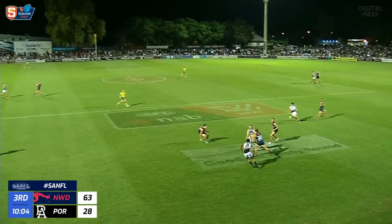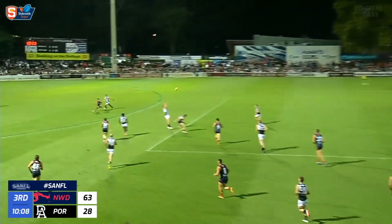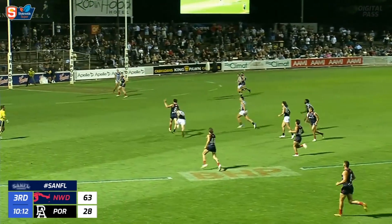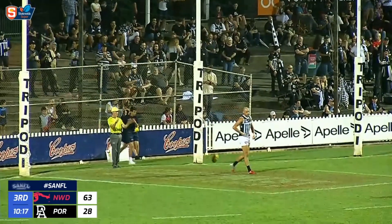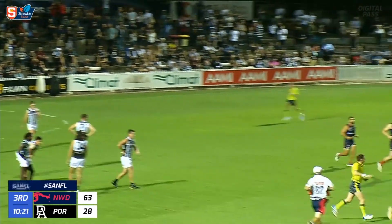Biederman took it full chest, couldn't complete the mark. Chance now for Pedro — foot on the accelerator, kick clears the congestion. Barry. Worked it across. Chance for Jackson Callow — terrific football from the Redlegs as they charge toward goal and get their 10th. Norwood 10-9-69, leading Port Adelaide.